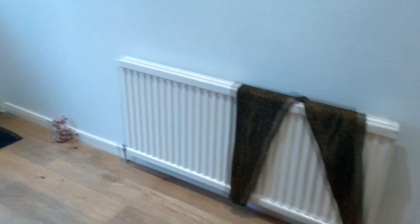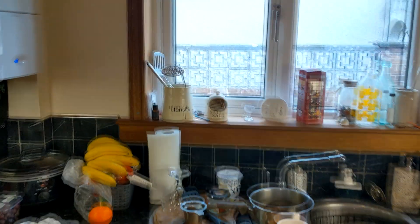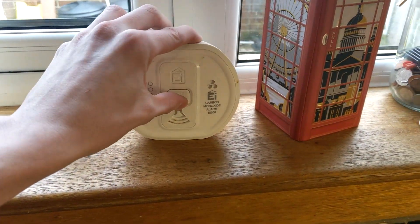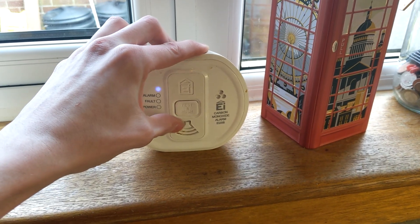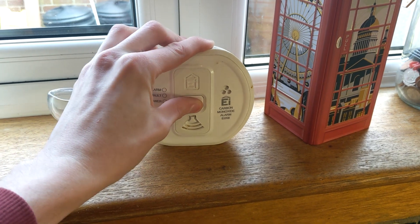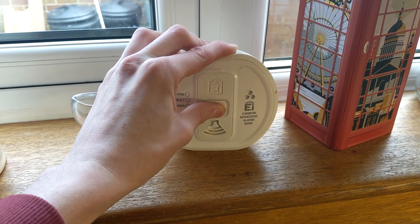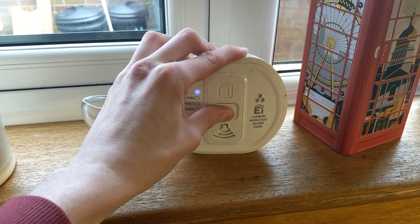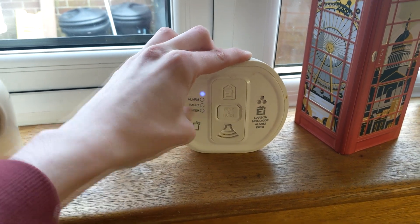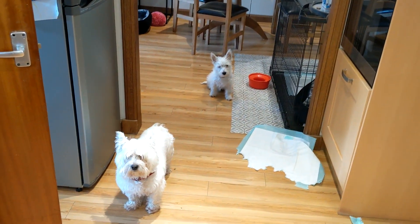Now test the carbon monoxide detector — headphones recommended. We got a communication problem — oh, there we go. Look at them two sitting there.